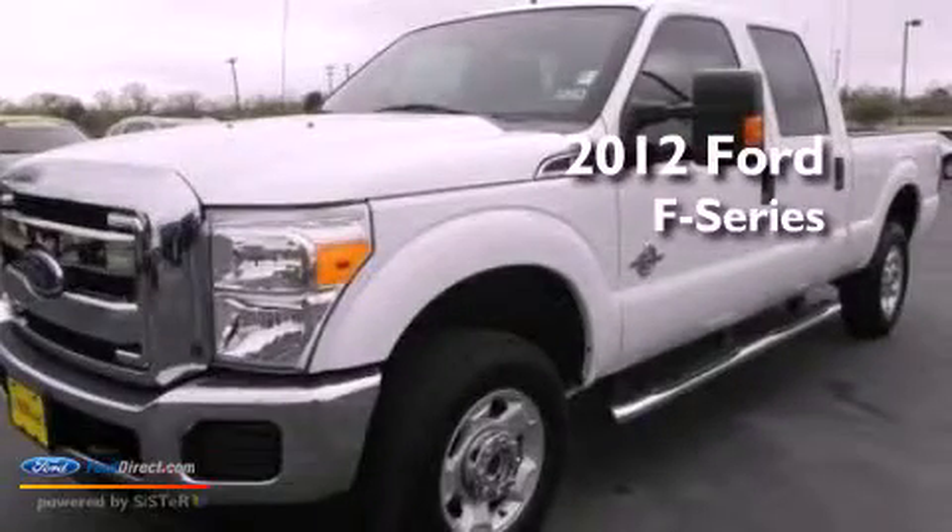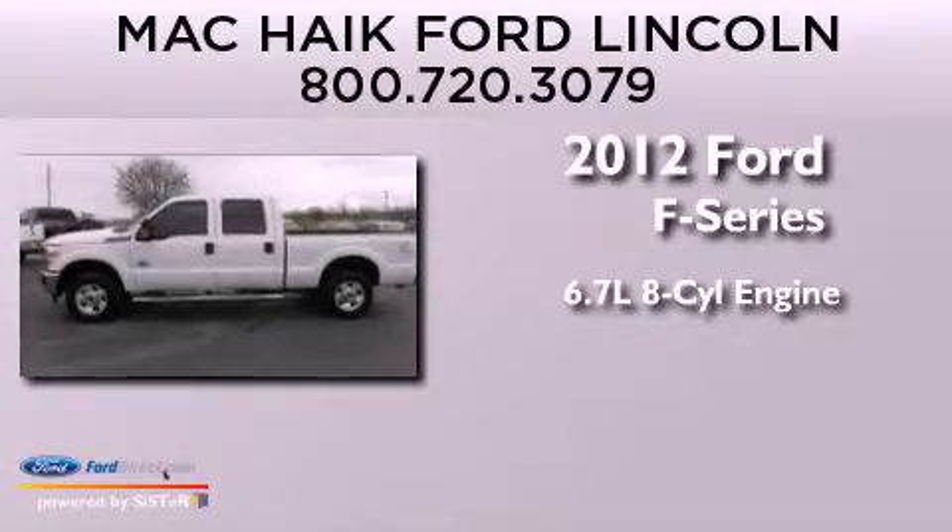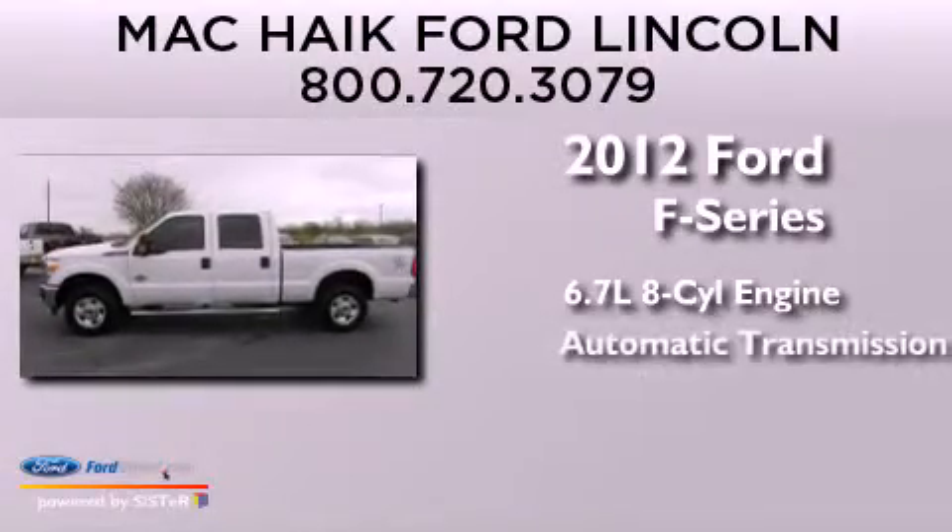This is a 2012 Ford F-Series. It features a 6.7-liter eight-cylinder engine and automatic transmission.